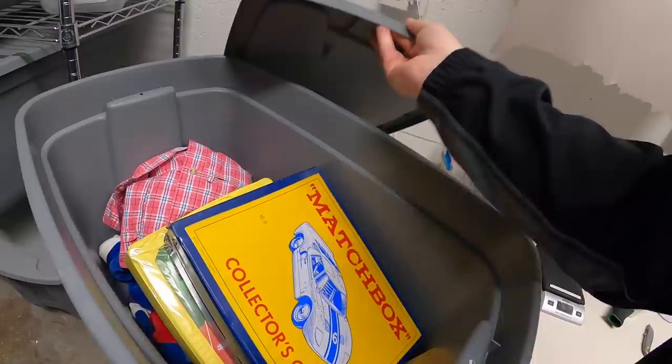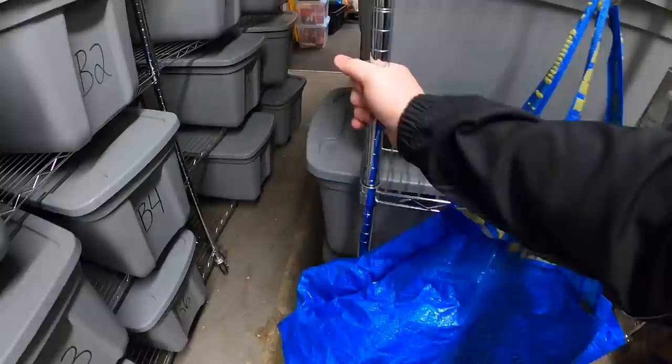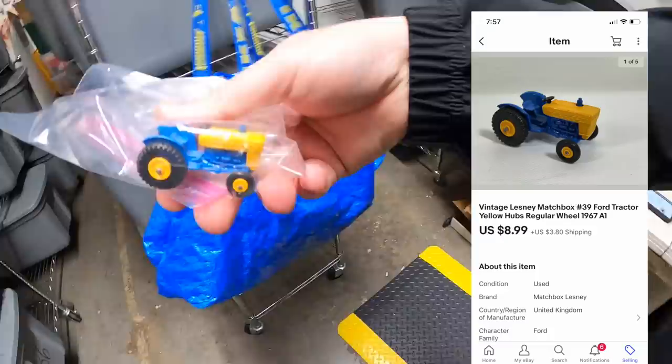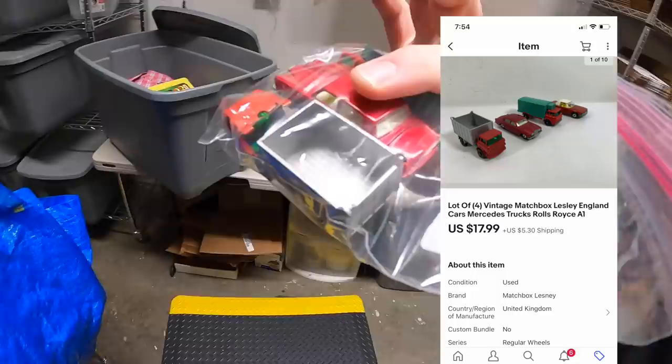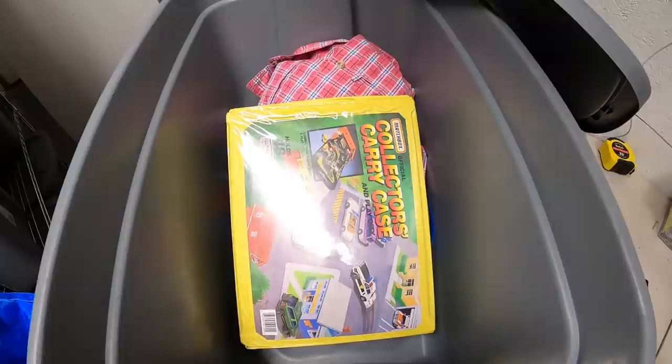Next order has a couple of things. First is an F3 — it's a Matchbox case, which sold for $19.99 plus shipping. Next is an A1, an old Matchbox tractor that sold for $8.99 plus shipping. And in that same bin, there are four vintage Matchbox cars that sold for $17.99 plus shipping. I'll combine these all into one order and refund the difference for shipping. These are all going out to a repeat buyer named Steve — Steve, thank you for all the support, man.